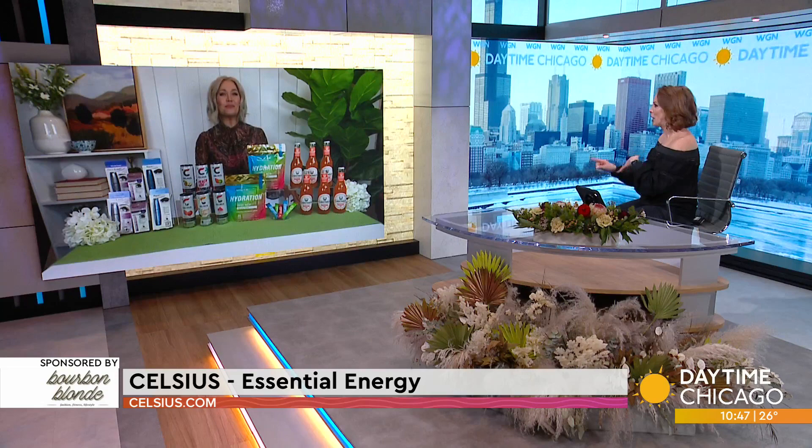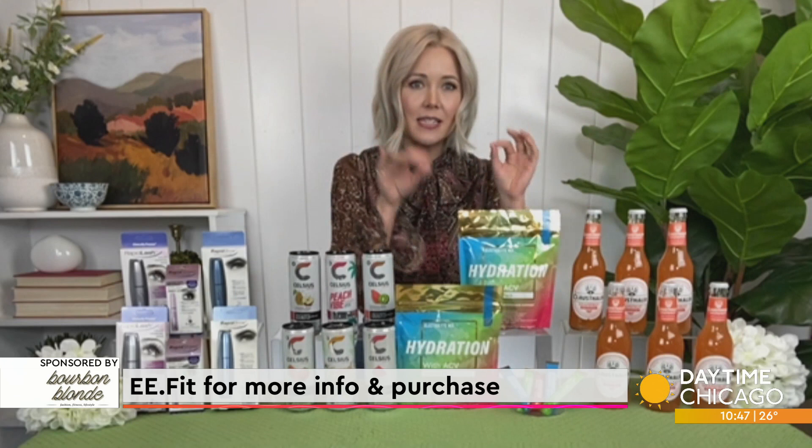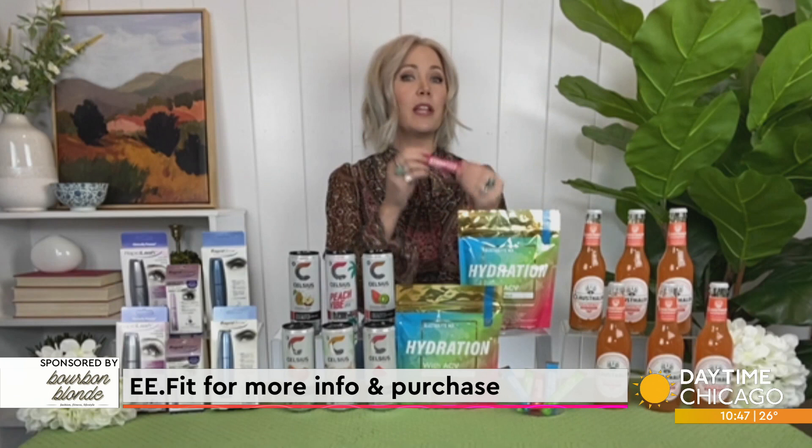So that drink gets you started for your workout. The next one actually helps power you through it. I love a good hydration stick, and this is definitely one you want in your arsenal, especially on this wellness journey of 2022.